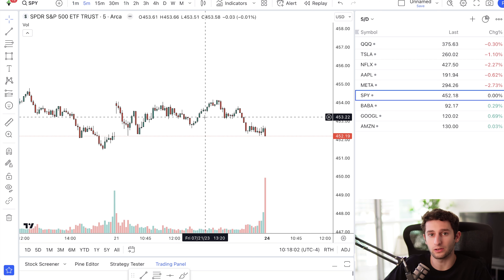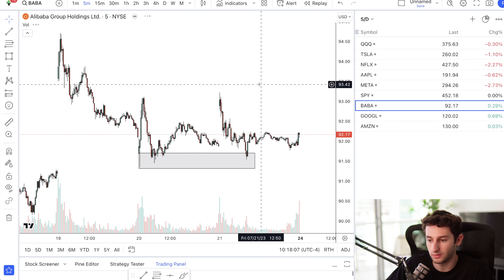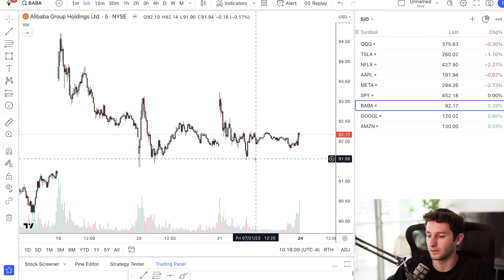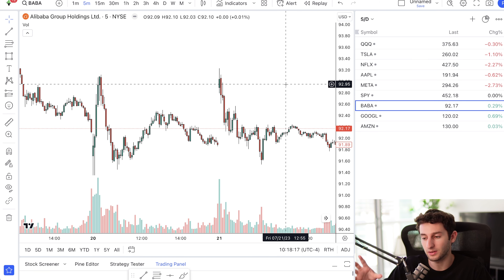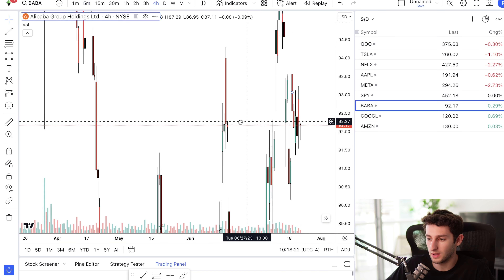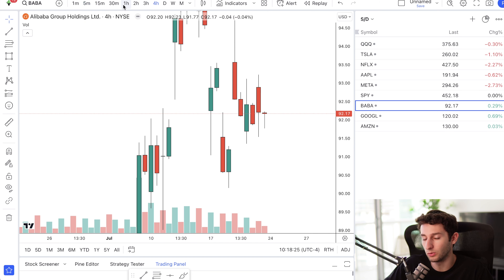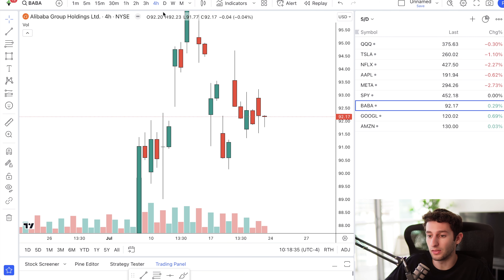So how does the strategy actually work? What I want to do is find a stock like Baba. Pre-market comes 30 minutes before the market opens, and I'm out here looking at all these stocks, planning out my setups. So take a look at Baba — we'll start with the four-hour. You basically just want to go through the four, three, two, and one hour and find supply and demand zones. It can be from the previous day or the previous week. What matters is where are the closest supply and demand zones on the one, two, three, and four-hour timeframes that I want to trade.